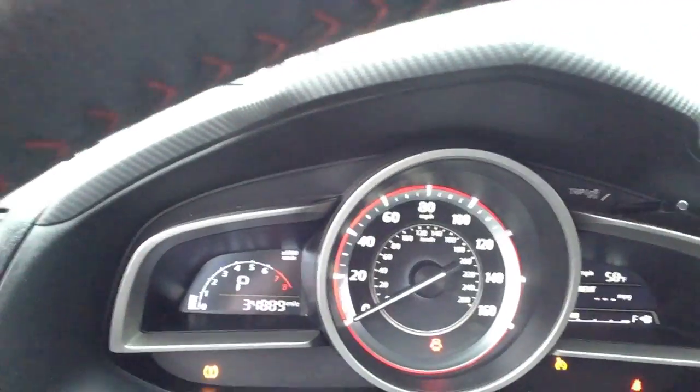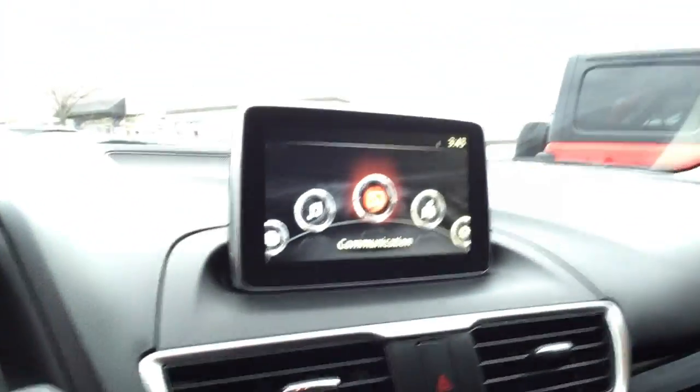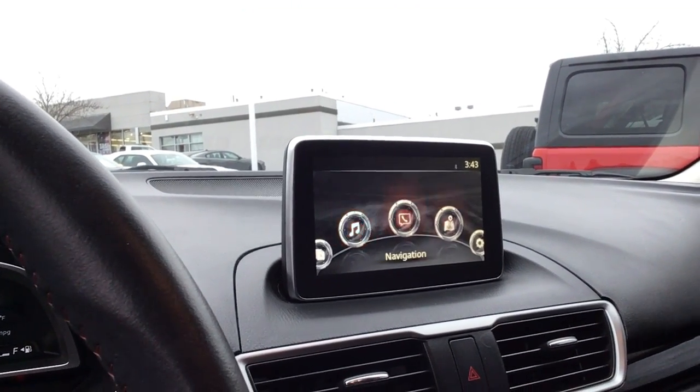Nice looking dash. You can see on the display the 34,889 miles. You got your heads-up display here — you can use this to control it. It has a nav for linking your phone and everything in there.